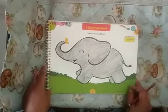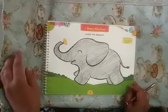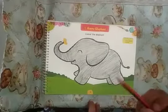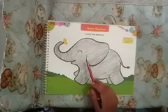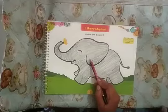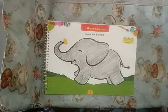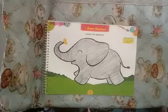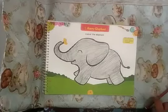Now it is your turn children. Take out your color wheel book, page number three. Take pencil and color the elephant gray color. So start doing your work and send me on time. We will meet again tomorrow with a new activity of wild animals. Till then children, take care and bye.